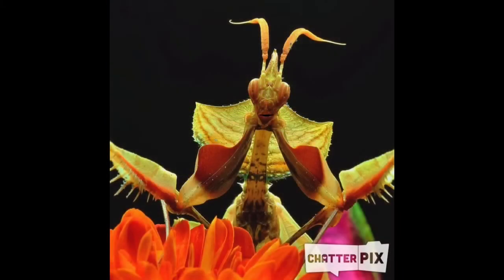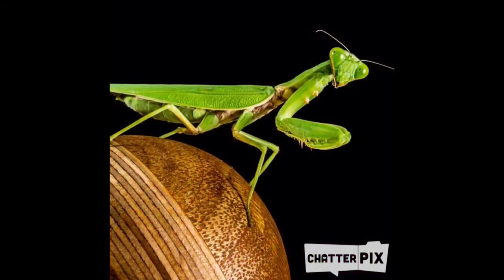The Praying Mantises — they can be yellow, they can be pink, they can be green. White, pink, brown, green, yellow. All of these colors, Praying Mantis each.